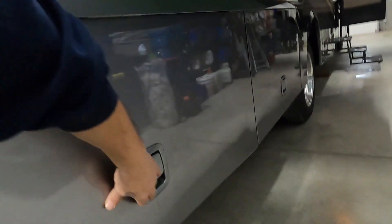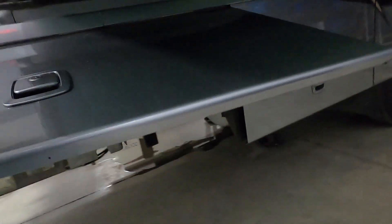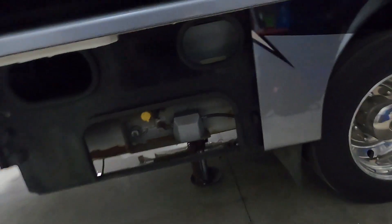On the curb side here, open up your generator door — we'll go inside and turn that on in a moment. There's your propane tank.